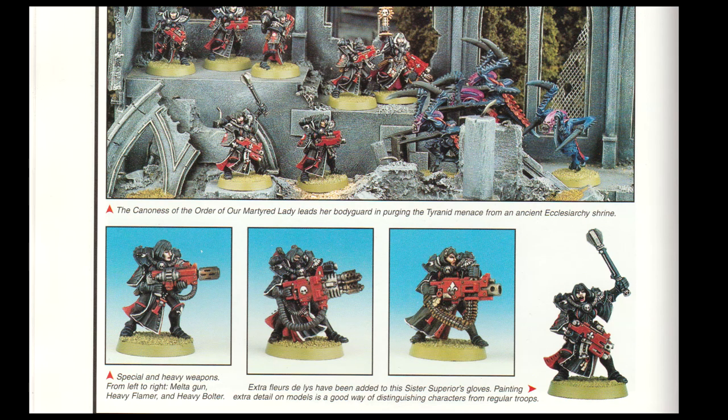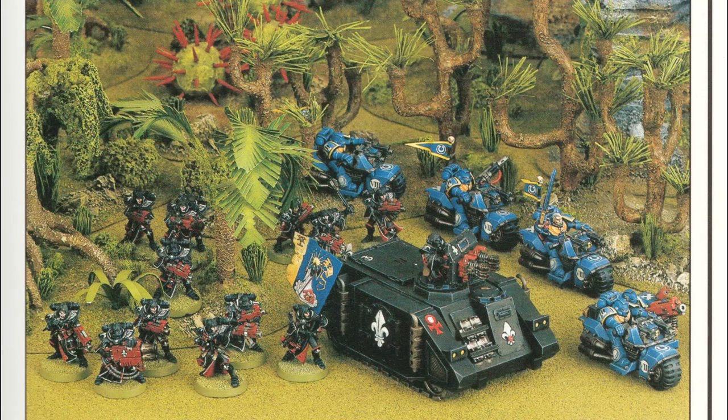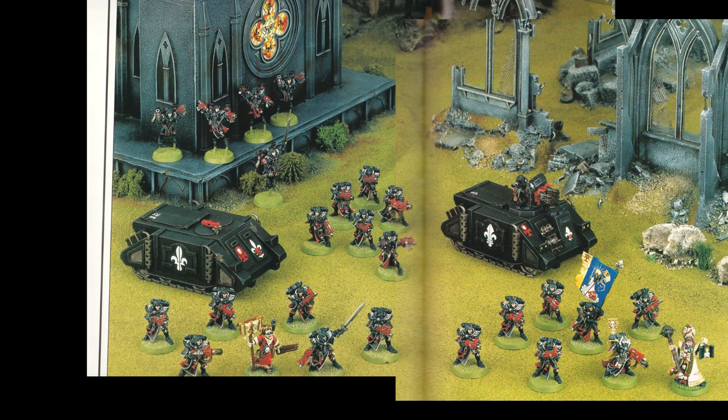It was quite a while before we saw more Sisters using maces. The Immolator was a lot more modest at the beginning, using a standard Rhino body and simply replacing the turret. Here we have the squad together, waving an Our Martyred Lady banner and joining some Ultramarine bikers. Next we have a two-page spread where you can see what a full force of Sisters in 1997 would have looked like — three squads of Battle Sisters, a Missionary, an Arch Confessor, a squad of Seraphim, a Rhino, and an Immolator.